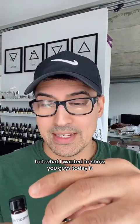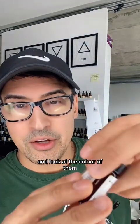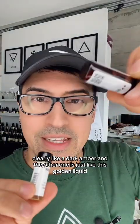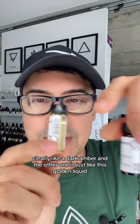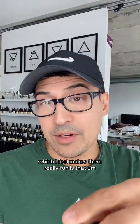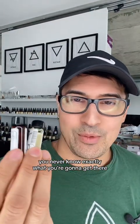What I wanted to show you today is: I made these two different orders at separate times, and look at the color of them — look at how different that is. One is clearly a dark amber, and the other one is just like this golden liquid. And this is the thing with natural ingredients, which I feel makes them really fun.